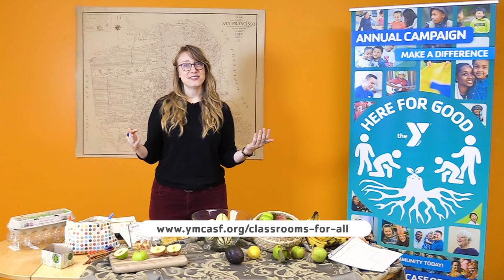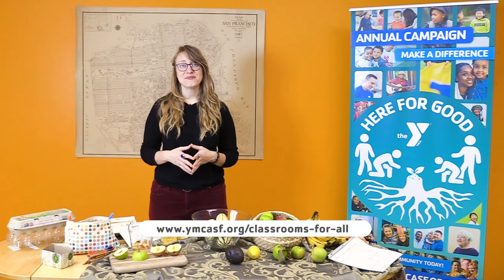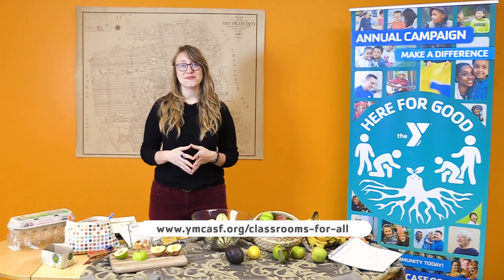If you have other ideas or have adapted some of these crafts and recipes, we want to hear about it. And if you're interested in finding out more about other classes that we offer in Classrooms for All, visit our website at www.ymcasf.org. Thank you so much for joining me. Hope to see you again soon.